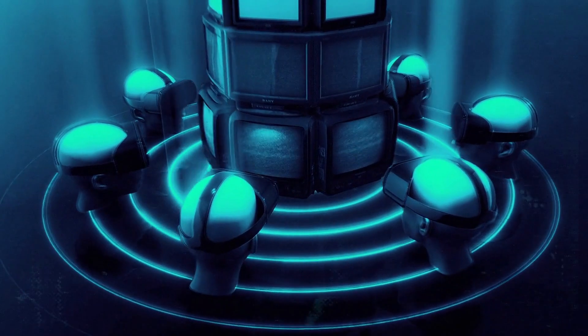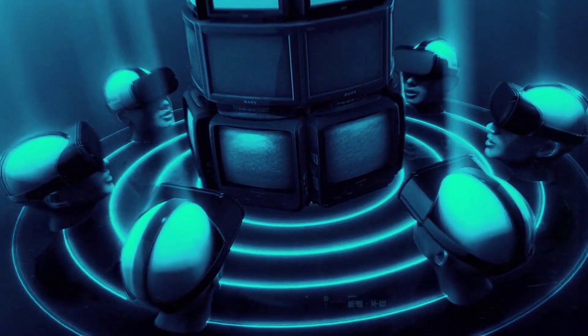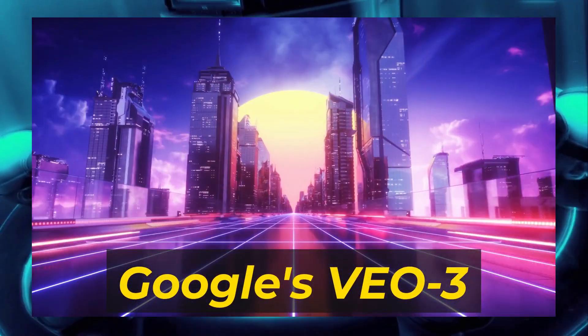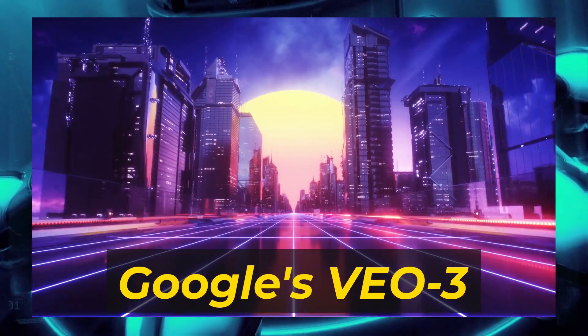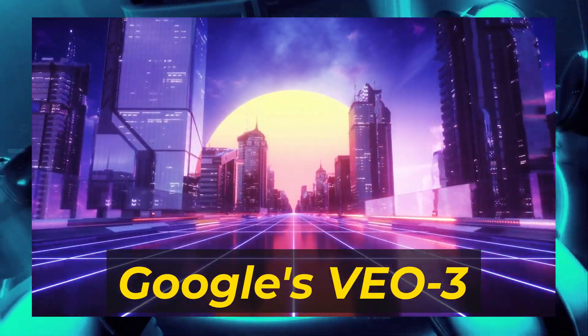This is your chance to experiment with bleeding-edge technology that is almost impossible for the public to access otherwise. For instance, you could use Google's VEO3 to execute a prompt like a cinematic wide shot of a futuristic city at sunset with shimmering skyscrapers.